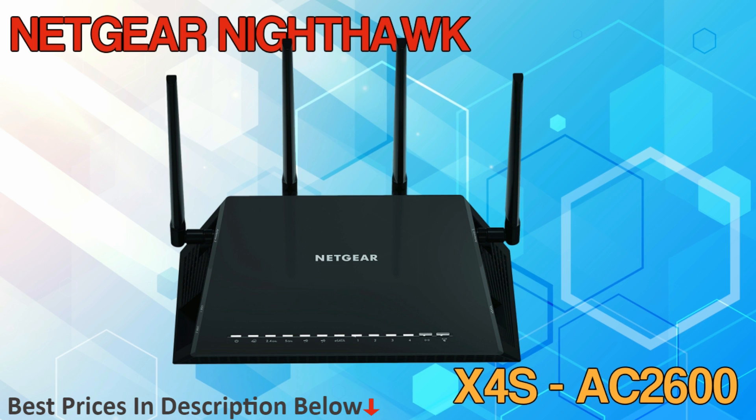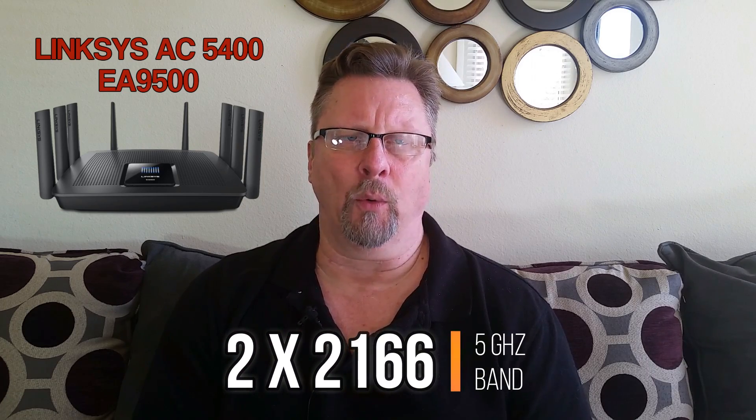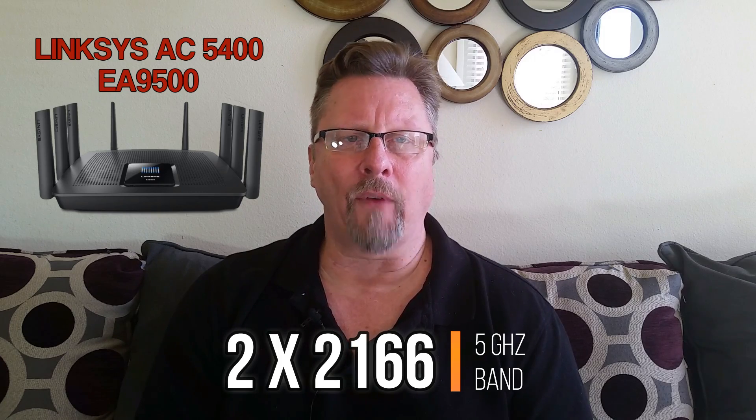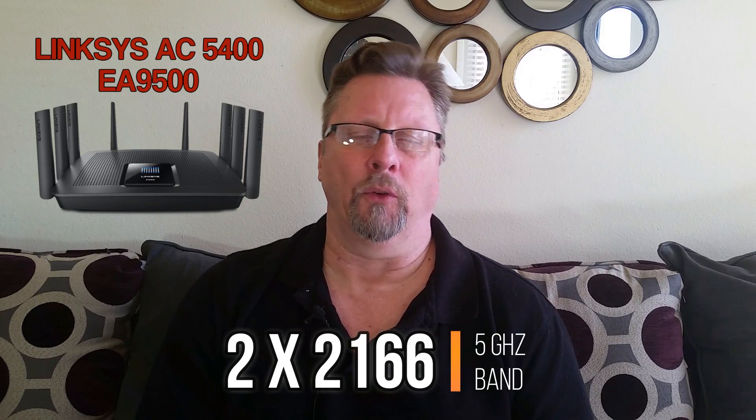The next wireless router is probably one of the biggest and baddest wireless routers on the planet. This router has three bands, two of which are on the 5 GHz frequency with 2,166 megabits per second. Most devices only get up to 1,300 megabits per second, so some people would consider this router to be overkill.